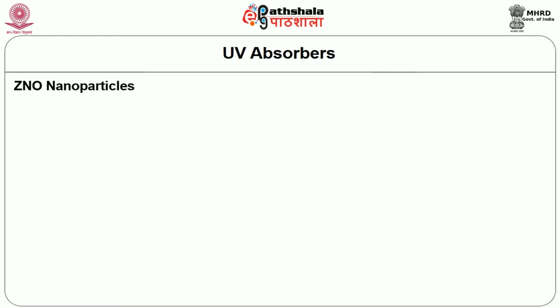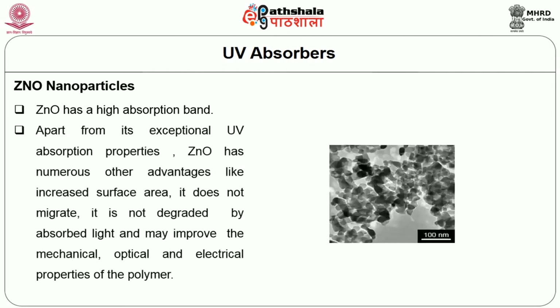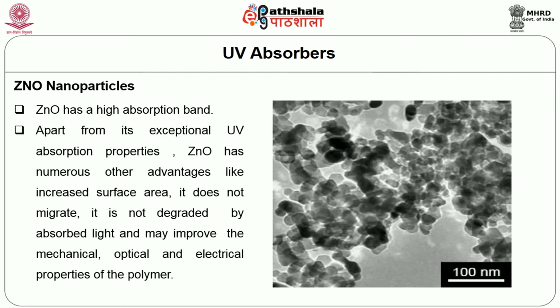Zinc oxide nanoparticles: zinc oxide has a high absorption band. Apart from its exceptional UV absorption properties, zinc oxide has numerous other advantages like increased surface area. It does not migrate, it is not degraded by absorbed light, and may improve the mechanical, optical and electrical properties of the polymer.